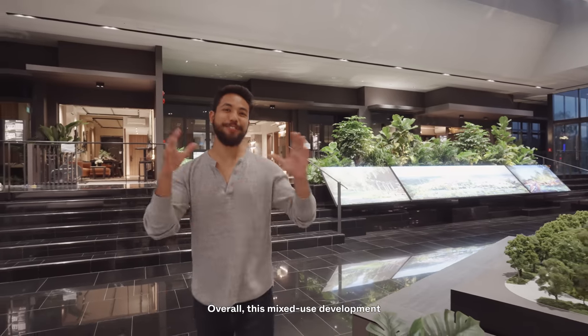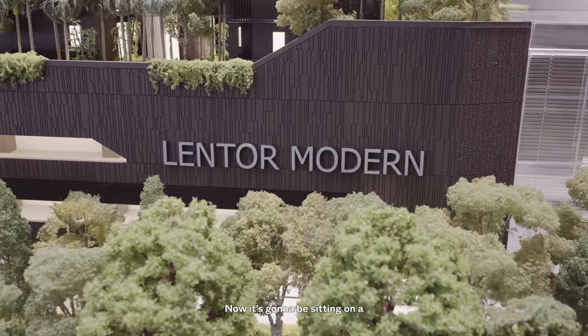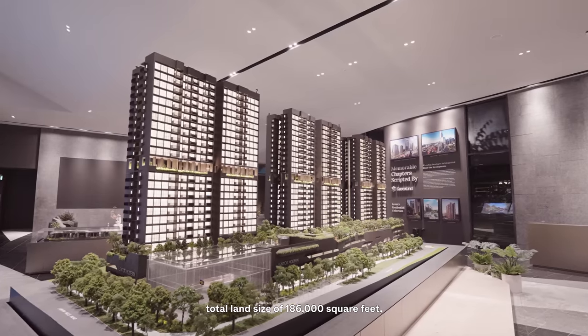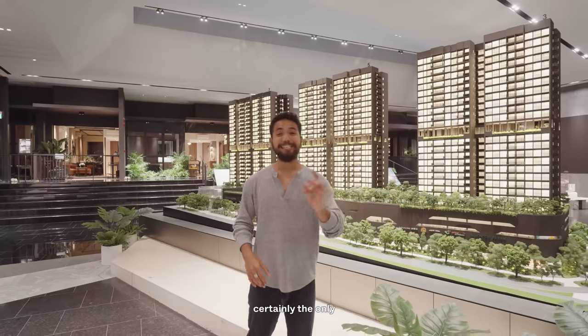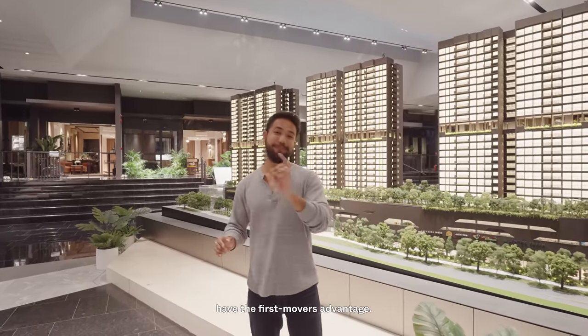Overall, this mixed-use development is known as Lentor Central and the residential end is known as Lentor Modern. It's going to be sitting on a total land size of 186,000 square feet. It is the first land plot launched in this area and certainly the only integrated development, so buyers have the first-mover's advantage.